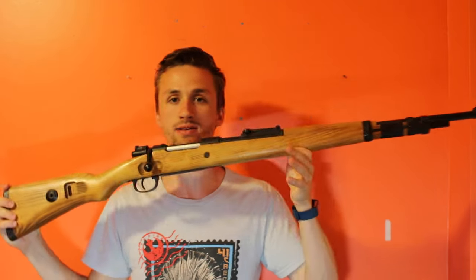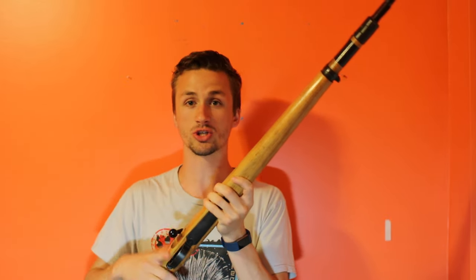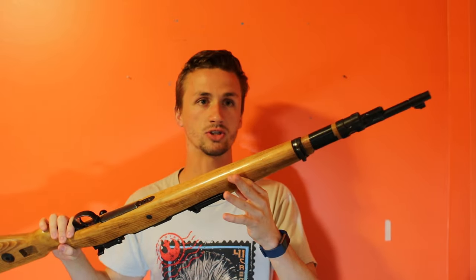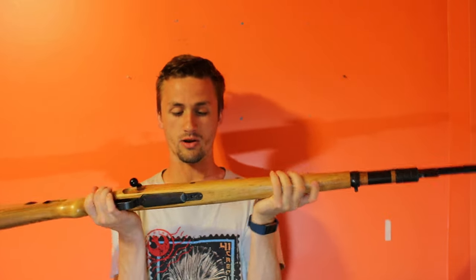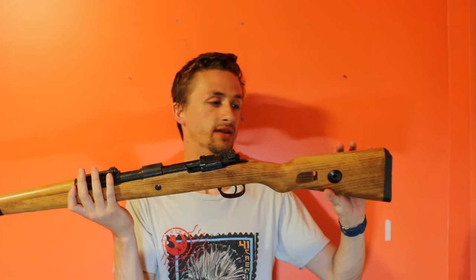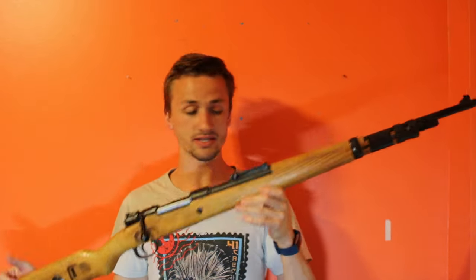First gun is the Tanaka Kar98. This is a gun I've had in my collection for so long — I love it. It comes with two mags, it's gas-powered, and it actually shoots ridiculously hard — around 560 feet per second with a .2g BB. I kind of just keep this gun because it's beautiful. I love the light-colored wood, it's completely made out of steel. These guns are super expensive, like $800 new, and they aren't made anymore. This gun is absolutely beautiful.